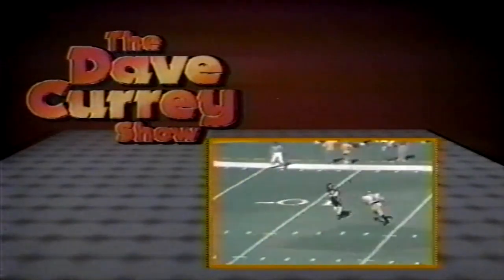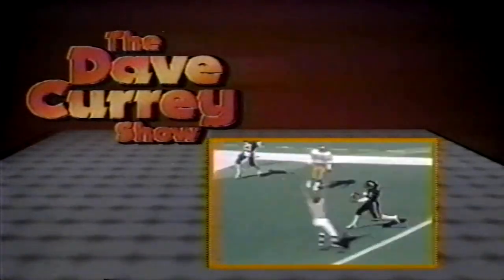Indeed, it was a great second half, as we'll see in just a couple of moments when we return after these messages. Cincinnati leads at the intermission ten to three, and as we are about to see, the Bearcats go to work offensively in the third quarter. It was a great third quarter for Danny McCoy and the Bearcats offensively.